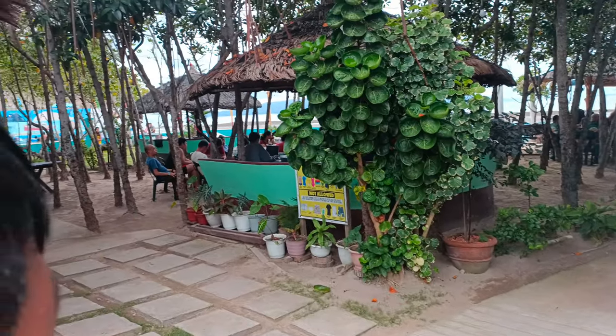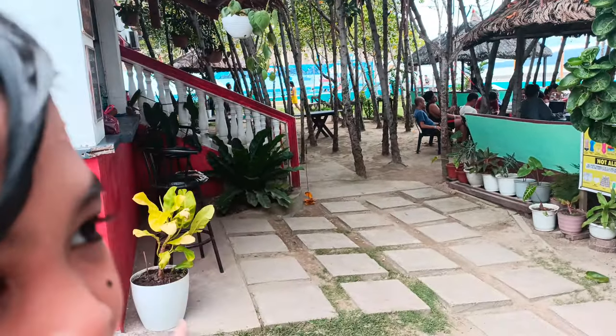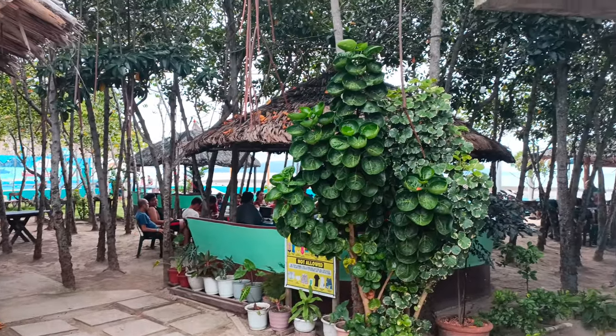So guys, as you can see, this is the beach area. Over there, there's a pool. And then they have a little shop here — their very own little shop. And guys, it's very nice to stay here whenever it's hot because there are plenty of mango trees to cover you from the sun.